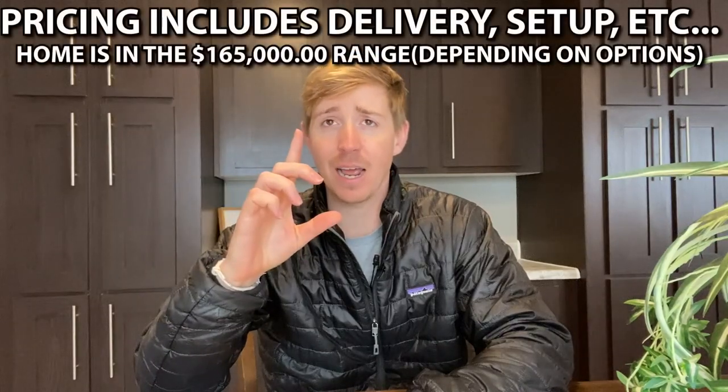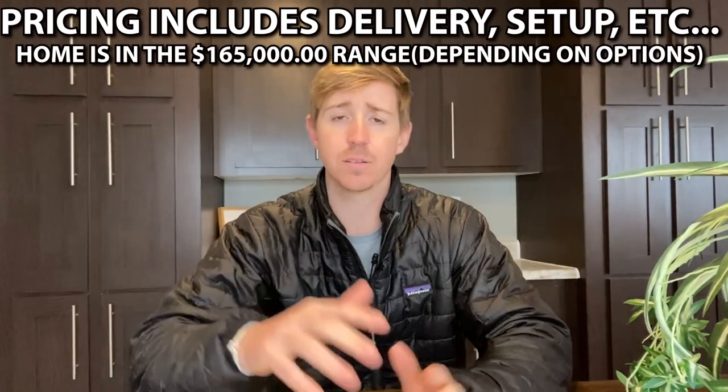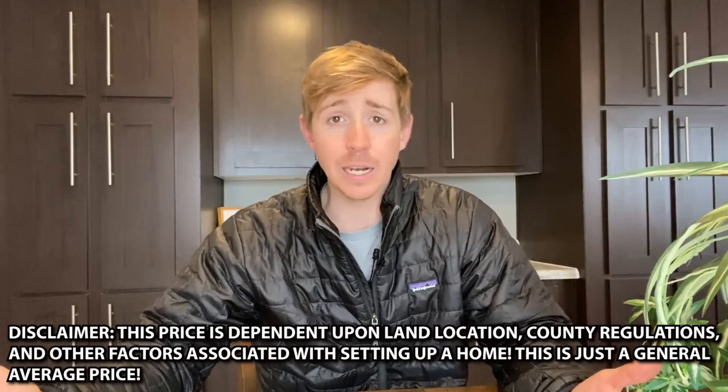Now let's talk about pricing on this home. It's a really big home and I believe the pricing is great for the size of it. Keep in mind these homes have gone up a good bit over the past under a year with lumber prices and everything that's happened. This price is based on when this video is coming out — six months or a year down the road, pricing will obviously be different. This is just a good range — I do these tours for entertainment but I want to give you some type of pricing. It's not something to hold me to, but it is pretty accurate. Keep in mind there may be extra freight charges, county regulations, and other things I can't account for.